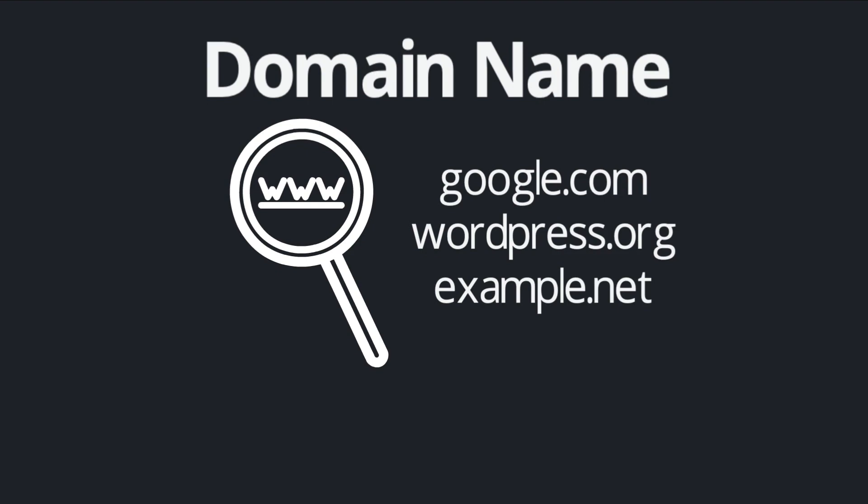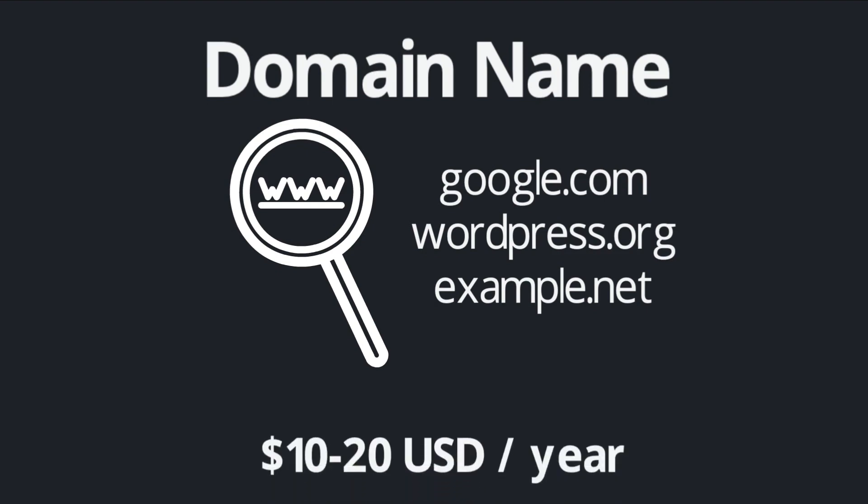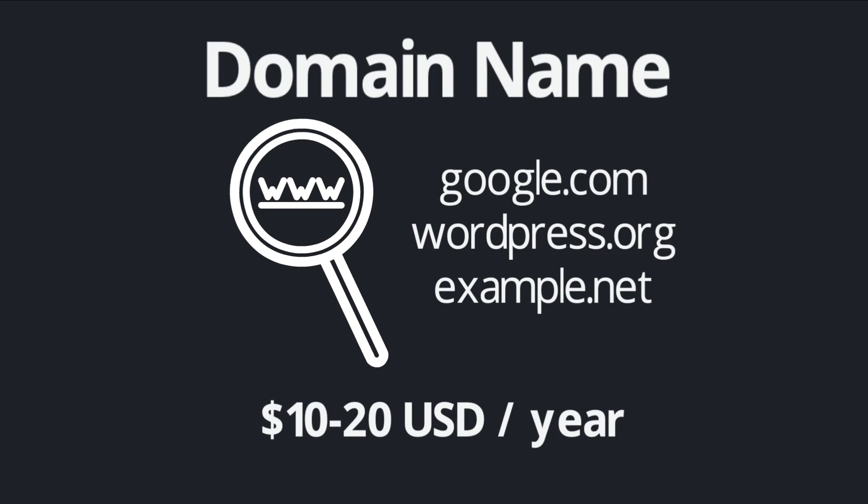Google.com, wordpress.org, example.net — these are all domain names. When you go to create your website, you'll need to register a domain name. The cost varies depending on the extension, like .com, .org, .net, and so on, and also depends on where you get it from. Generally, you can expect to pay between $10 and $20 US dollars per year for your domain name.